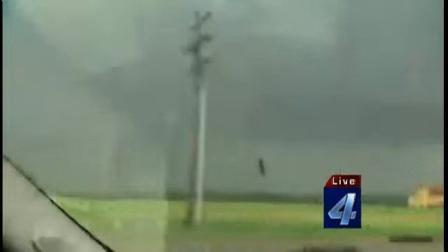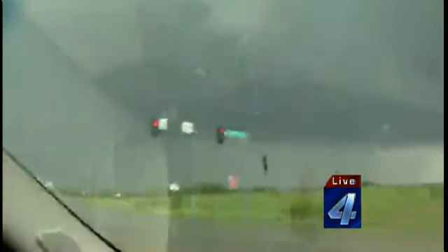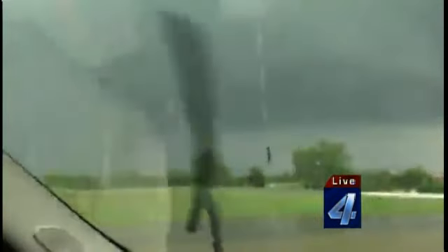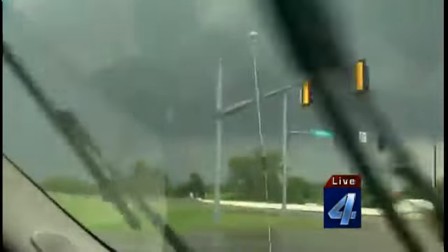Spotters are reporting debris falling out of the sky one south of Stroud. It makes you wonder where that debris came from — if there's debris falling out of the sky in Stroud, it could have come from the Shawnee area, which is possible. Stroud is about 30 to 35 miles northeast of Shawnee. So that could be Shawnee debris falling out of the sky up in Stroud. Keep in mind the Turner Turnpike is going to have debris on it falling from the sky from these violent tornadoes back in Cleveland and Pottawatomie counties.